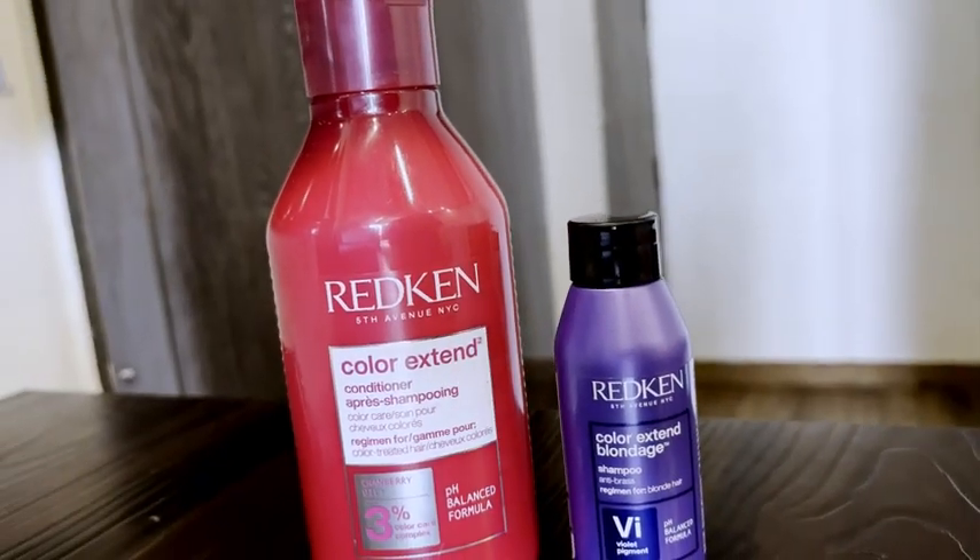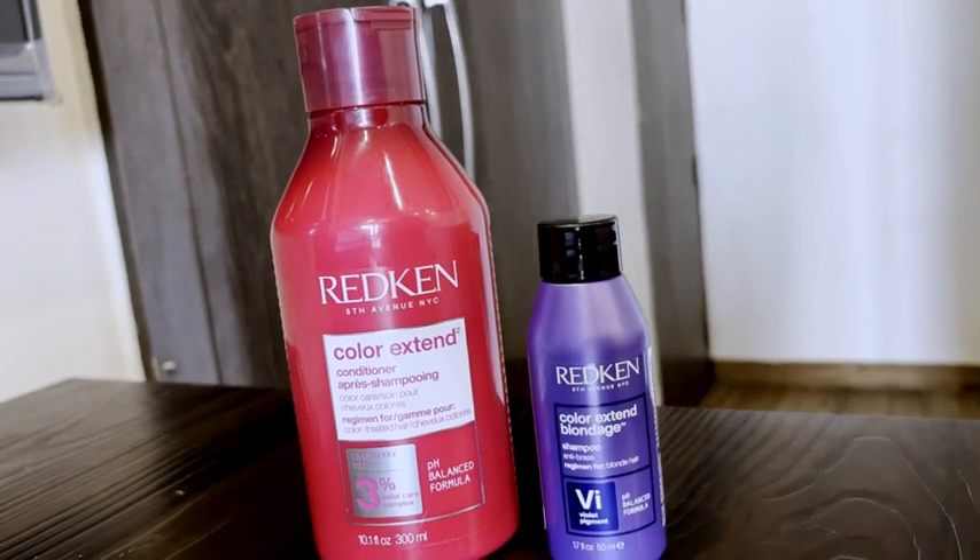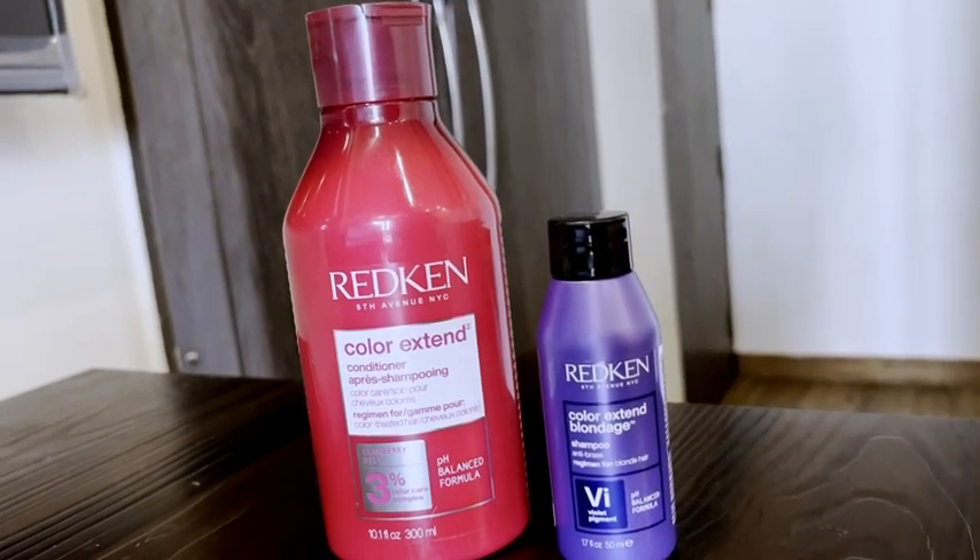Today I'm helping you decode and understand the difference between the Redken Color X10 conditioner and the Redken Color X10 Blondage conditioner. This range of Redken conditioners — they also have shampoos under the same range — are targeted towards colored hair, damaged hair, and specifically preserving your color, enhancing the hue, color shine, preventing fading, and overall increasing the longevity of the color.